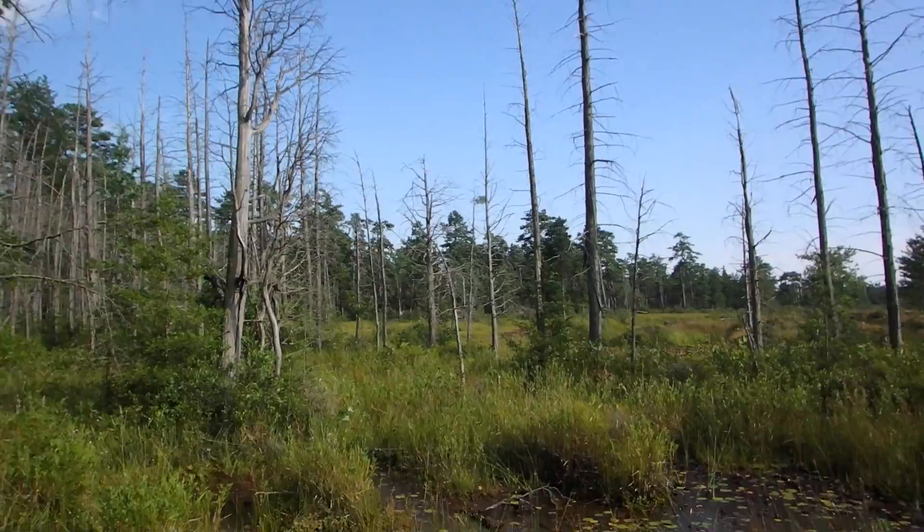Check out this awesome swamp I just found — it's pretty cool. There's sphagnum moss all over the place, cranberries, cedars, dead cedars, birds, all sorts of singing insects and stuff. Really cool stuff. And some carpenter frogs.